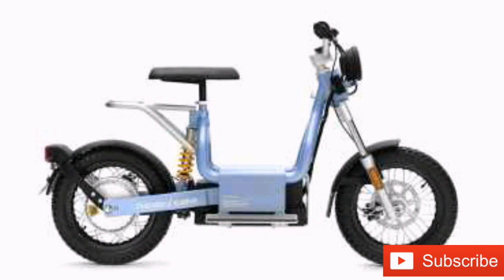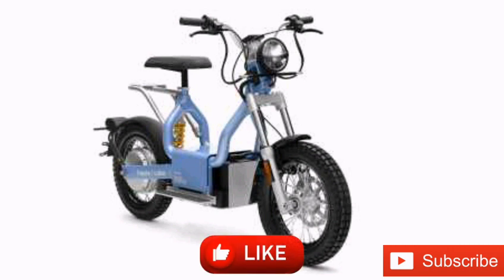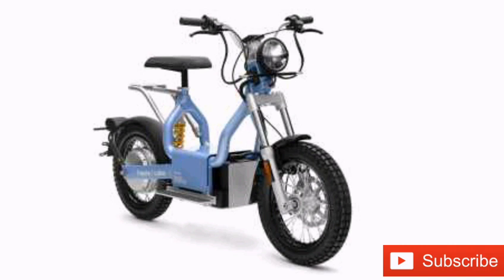The electric motorbike maker was previously known for higher power and higher speed electric motorcycles that ran the gamut from highway-capable rides to off-road dirt bikes. The Maka became Cake's purely urban-focused electric motorbike offering.